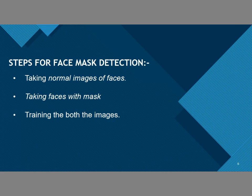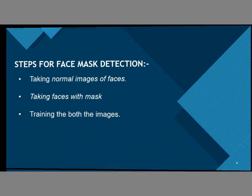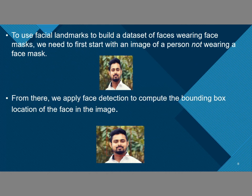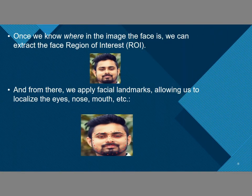Steps of face mask detection: First, we take images of persons with and without masks and save and train on them. The facial landmark allows us to detect whether the eyes, nose, mouth, and jawlines are present. To use facial landmarks, we build a dataset of persons wearing masks or not. Then it extracts the region of interest, from which it detects the jawline, eyes, nose, mouth, and other features according to the description.